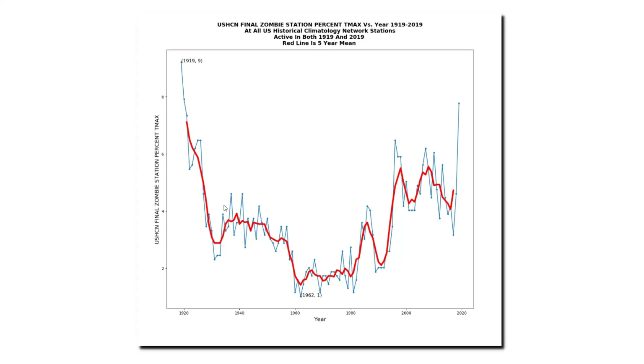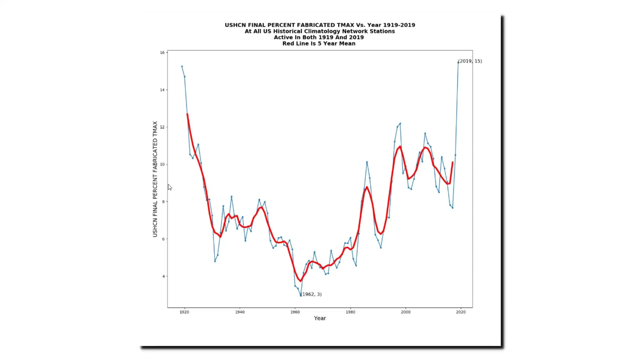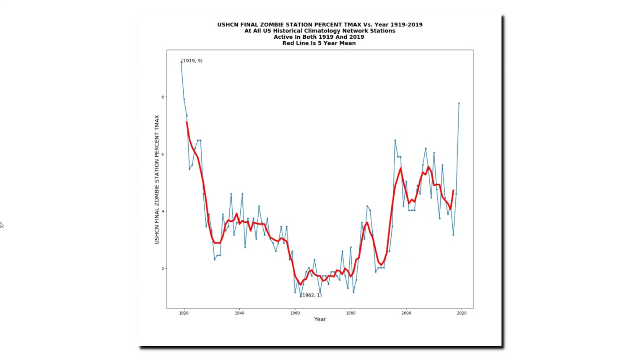This graph shows the percent of zombie stations in that data set. The percentages of zombie stations are much smaller, but they're still there. Last year had about 8% zombie stations — all of the stations reported data in 2019, so I don't understand why there are any zombie stations from last year. NOAA appears to be throwing out perfectly good data. Remember, it's not just zombie stations which have fabricated data — many other stations have fabricated data for certain months of the year. This graph shows the percent of fabricated data from that set of stations: last year had 15% fabricated data, which is quite high, but much less than the 40% we saw for the set of all stations. So this is a better data set to work with and should have smaller adjustments.